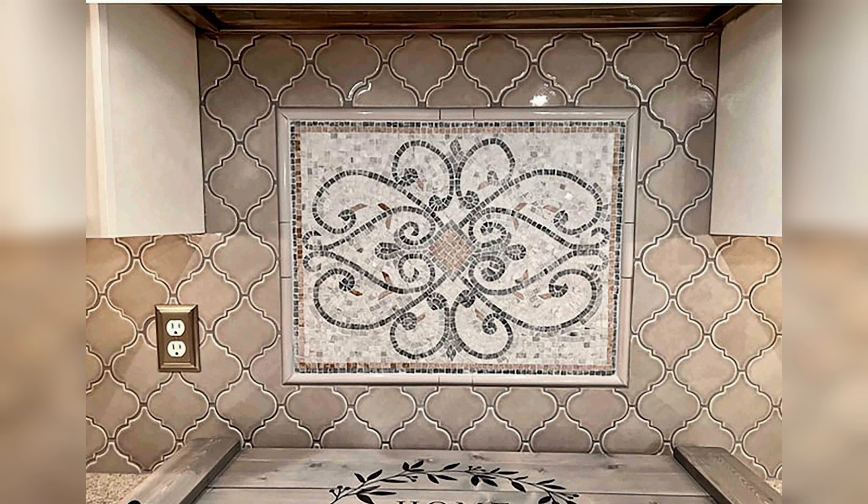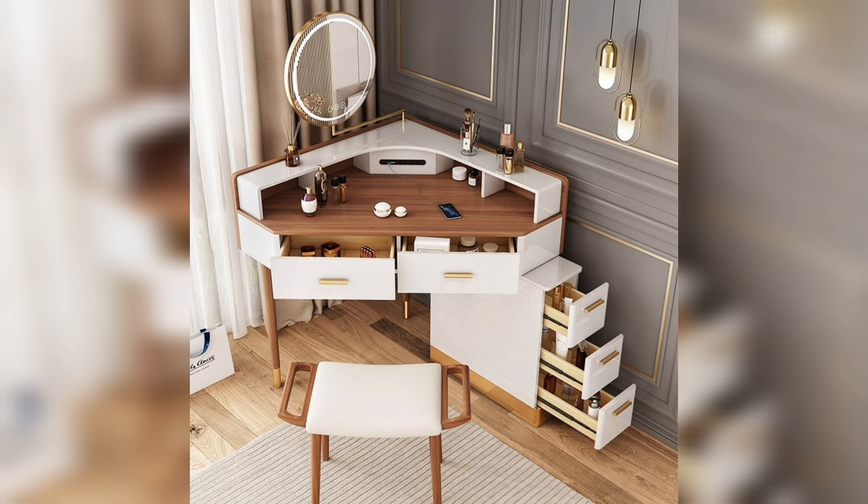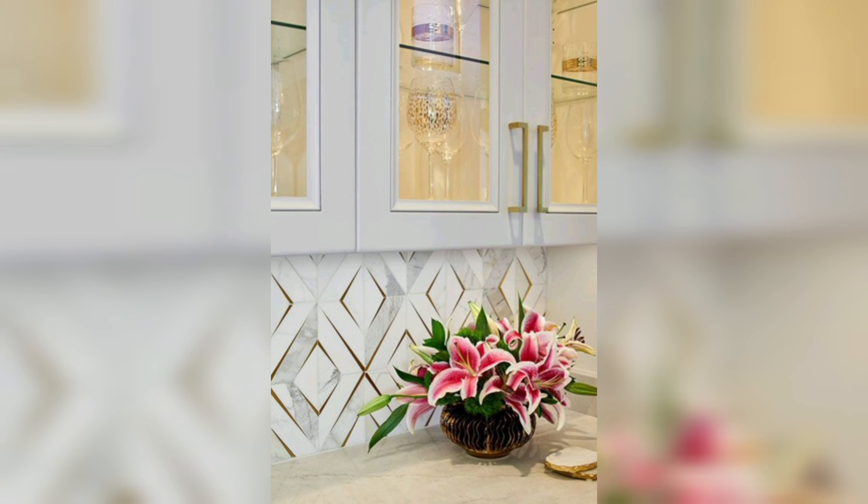Geometric Patterns: Embrace bold and modern design with geometric patterns. Whether it's hexagons, diamonds, or a mix of shapes and angles, geometric patterns add a contemporary flair to the kitchen. Combine contrasting colors or textures to make a statement with your backsplash.